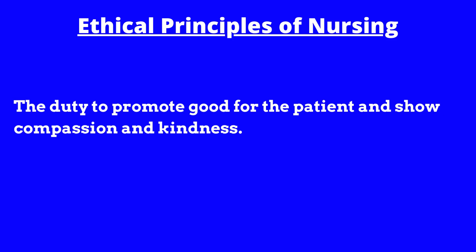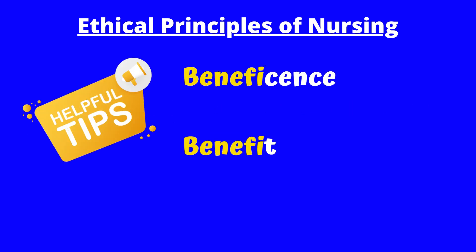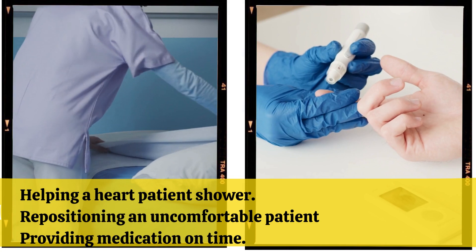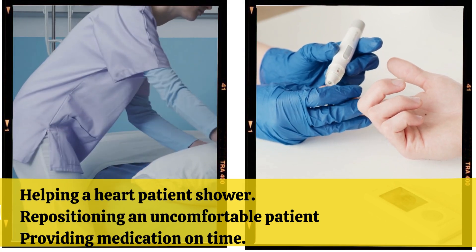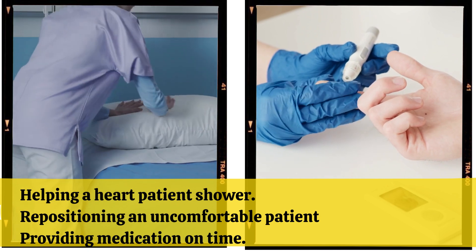Beneficence: The duty to promote good for the patient and show compassion. Beneficence looks like 'benefit.' Examples that benefit the patient include helping the patient with a heart condition shower, repositioning an uncomfortable patient, and providing medication on time.